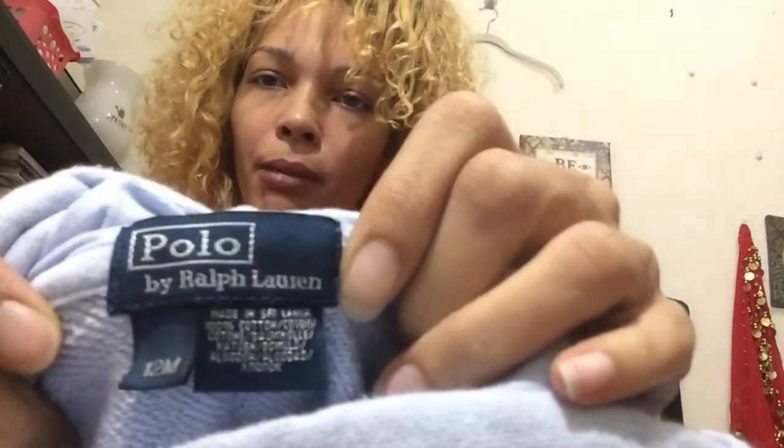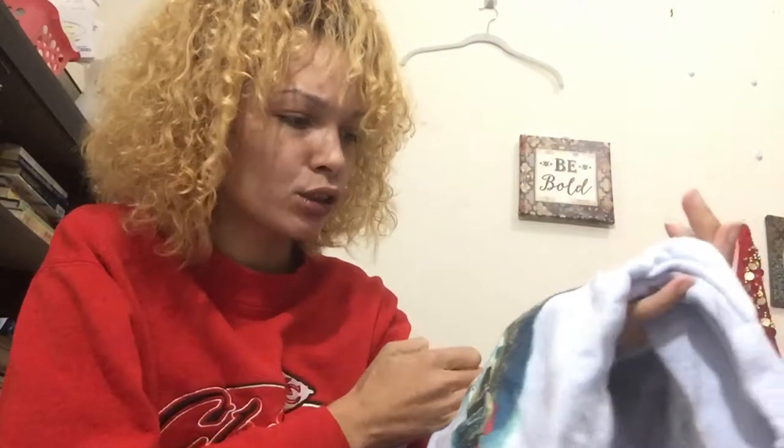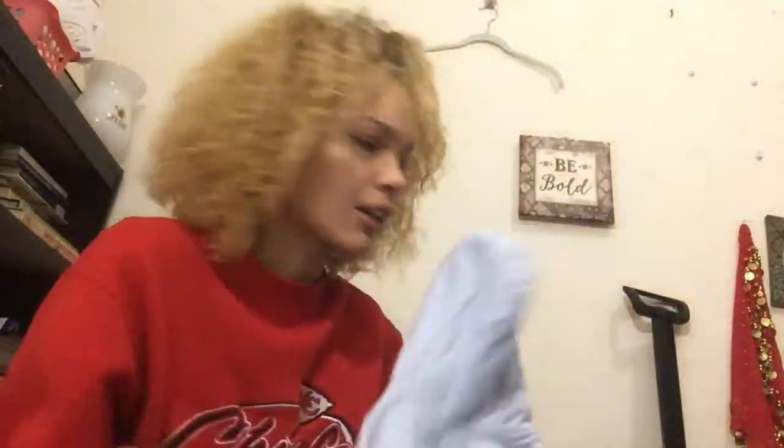Super cute Polo by Ralph Lauren — this is a baby's 12-month little hoodie. It's super cute, South Seas Polo Ralph Lauren. It's super adorable, in excellent condition, no flaws. Of course it's been washed, but that'll sell.